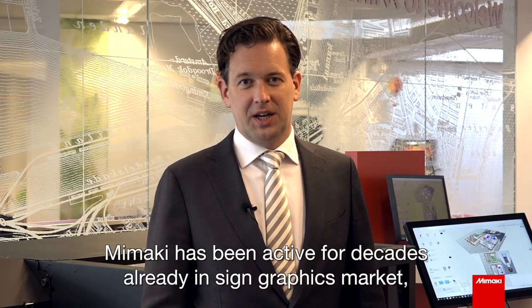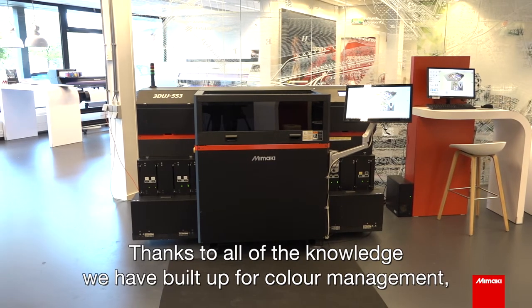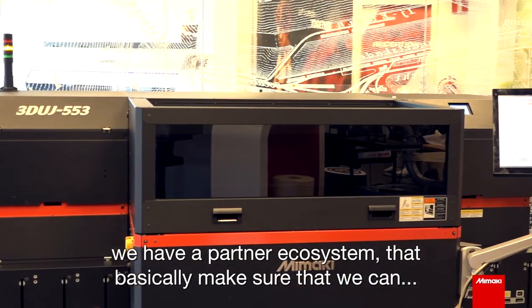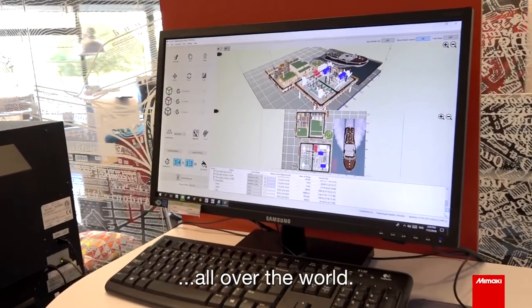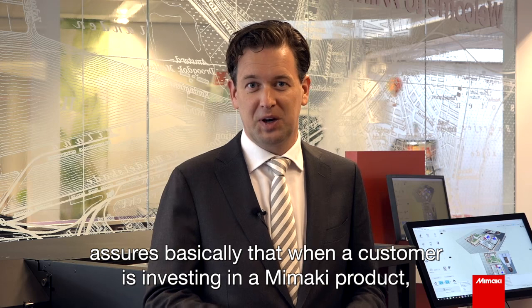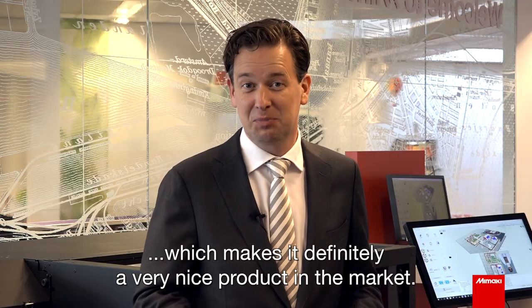Mimaki has been active for decades already in the sign graphics market, in textile, and in the industrial market. Most recently we have added 3D technology to our portfolio. Thanks to all the knowledge we have built up in color management and ensuring machines have high uptime, we have a partner ecosystem that provides technical support when needed to all our customers all over the world — covering almost every country. This expertise and our partner network assures that when a customer invests in a Mimaki product, they get all of this expertise built into the new 3D printer, making it a very strong product in the market.